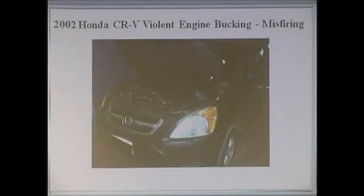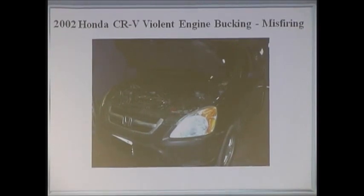Let's talk about this particular car that came in — a 2002 Honda. This came in when my son was running the shop, and it had violent bucking and misfire problems. Here's where people don't think out of the box. You really need to use the tools that God gave you: your brain, your eyes, your ears, your nose, your hands.